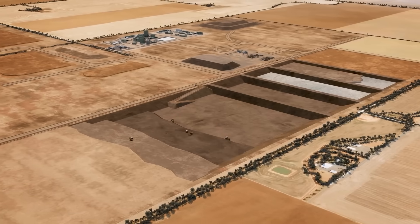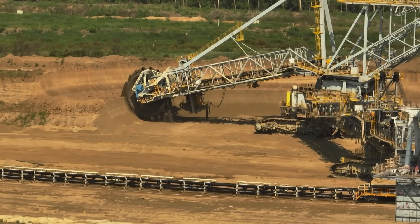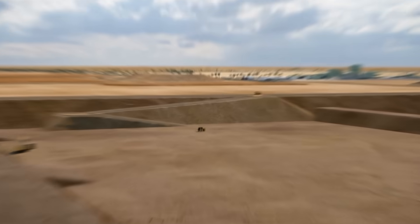It's not a vein of ore you can tunnel into. It's a giant, buried beach, making it a perfect target for a very specific and massive-scale engineering operation. But finding the treasure is one thing. The real question is: how do you engineer a way to get it out without destroying the very farmland it lies beneath?